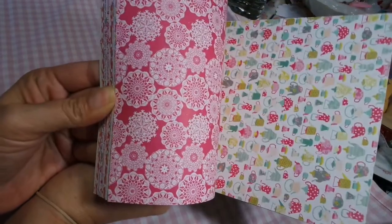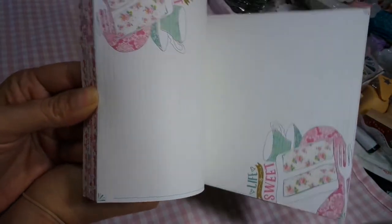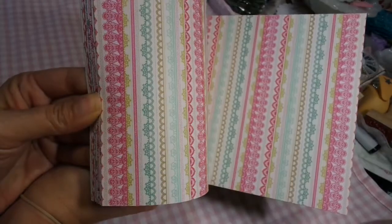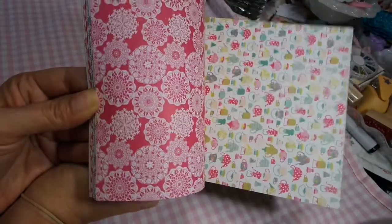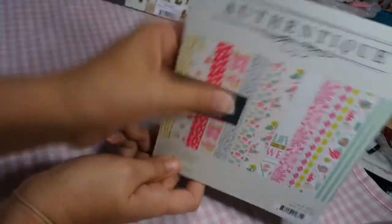This is Infuse — this is another very popular paper. It's so pretty. I sold a lot of them, so I got some more Infuse by Authentique.